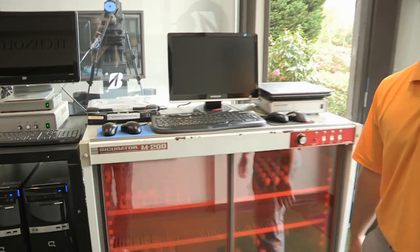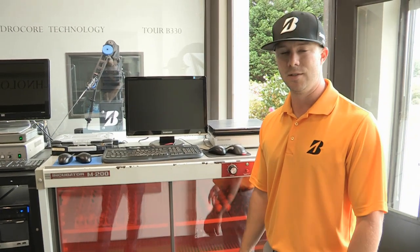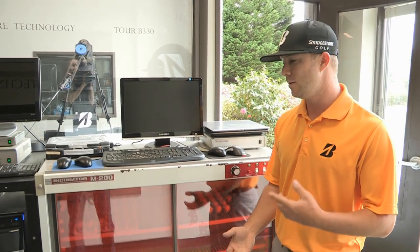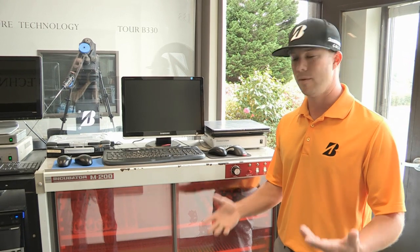This is our incubator, which we use to keep the balls at a nice, even 74 degrees throughout the entire year. We want the ball velocity and the performance of the ball to stay the same, whether we're testing in July in a hot time of the year, or maybe in January or December where it might be cold.